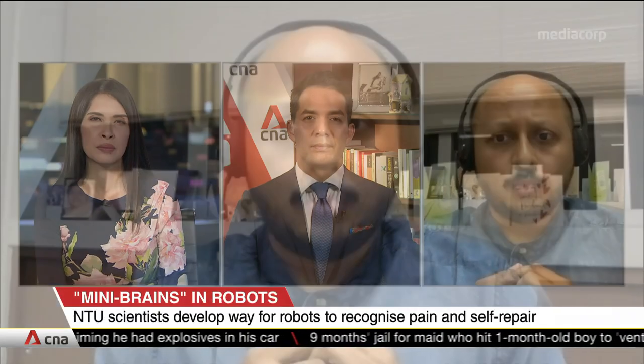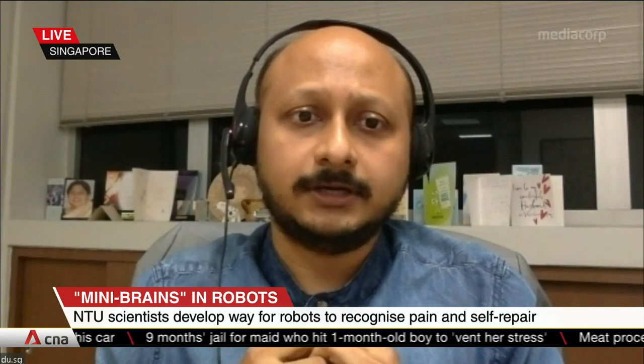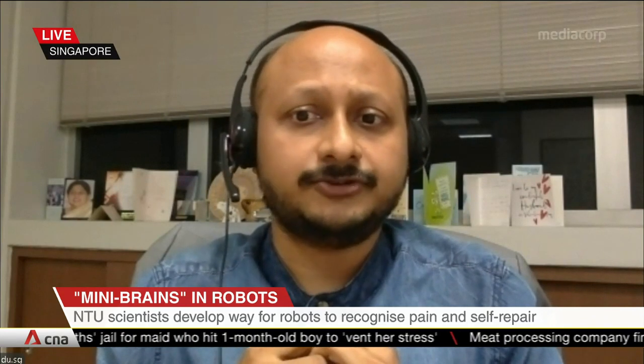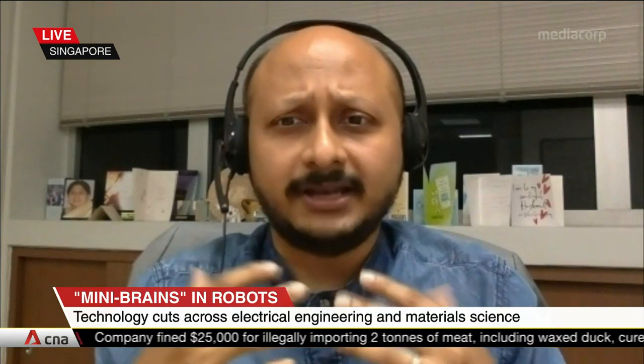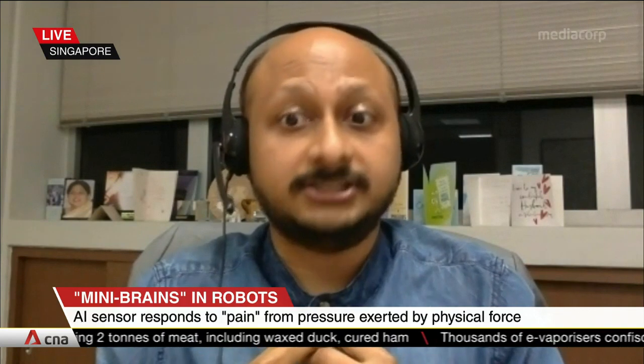What kind of situations do you think these robots would be best suited for? One situation I can clearly think of is disaster scenarios. If you have search and rescue robots going into places where you don't want to send humans, then these robots should be more reliable and this could be enabled. Secondly, in general, any place where robots are working with humans together — human-like sensations are useful because humans can interact with the robots in a more natural way.